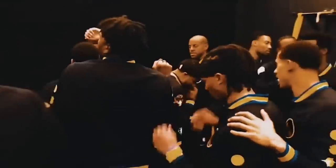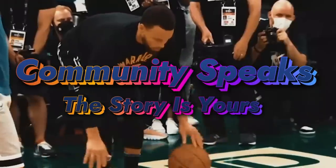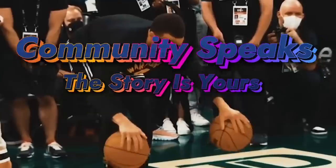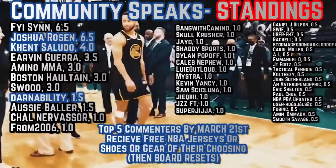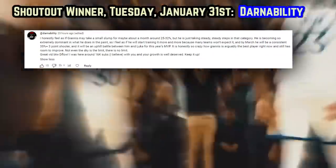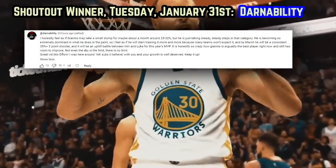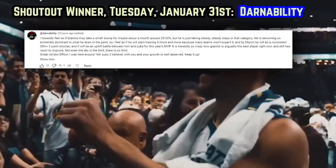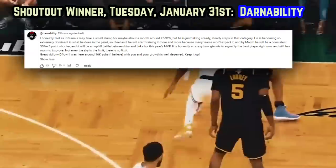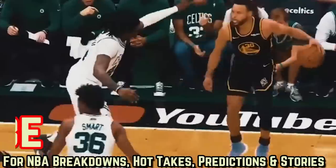Shout out to Dernability, who says: 'I honestly feel as if Giannis may take a small slump — maybe about a month around 25-32% from deep — but he's just taking steady, steady steps in that category. He's becoming so extremely dominant in what he does in the paint, so I feel he'll start training it more because many teams won't expect it, and by March he'll be a consistent 35-plus percent three-point shooter, and it'll be an uphill battle between him and Luka for this year's MVP.' It's honestly so crazy how Giannis is arguably the best player right now and still has room to improve. Not even the sky is the limit. Thanks for watching, have a good one.